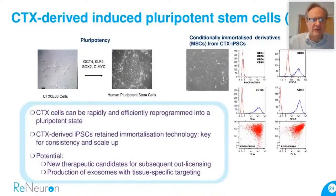Finally, our CTX-derived IPS cells. This is very new technology for us. We have shown recently the ability of our CTX cells to be reprogrammed to a pluripotent state — an embryonic stem cell-like state — and from that, to differentiate those cells down into new cell types like mesenchymal cells, hematopoietic cells, and so on. It's a way of using what we've already got to derive new cell lines for subsequent out-licensing to players that wish to work with those cell types from an established clinical-grade cell line.